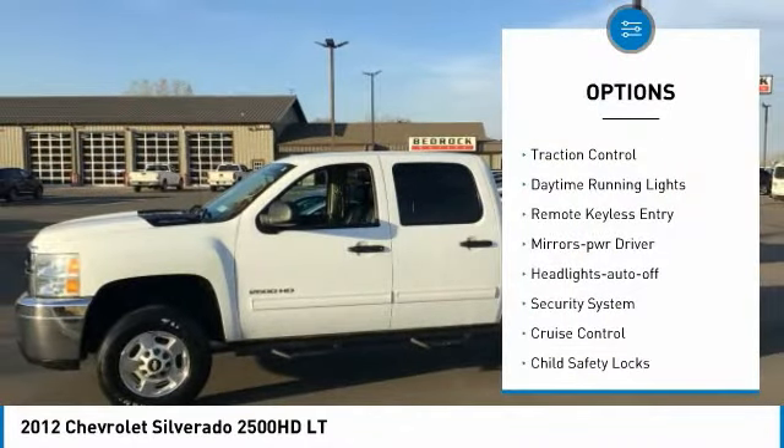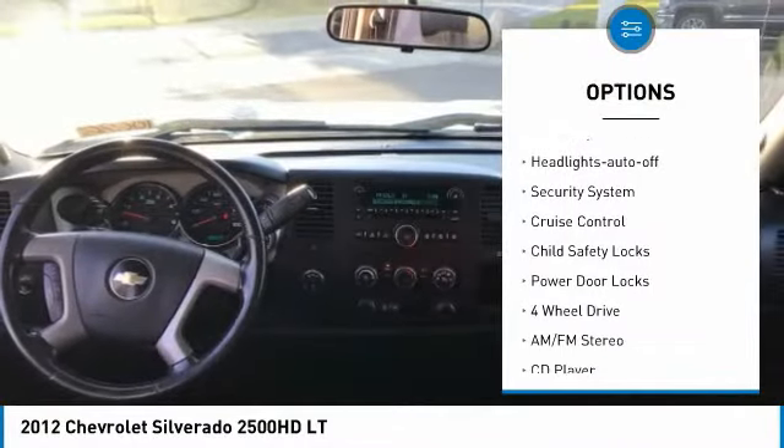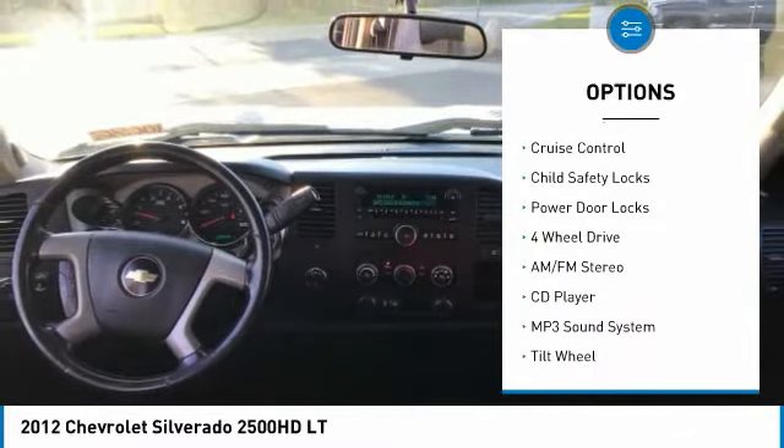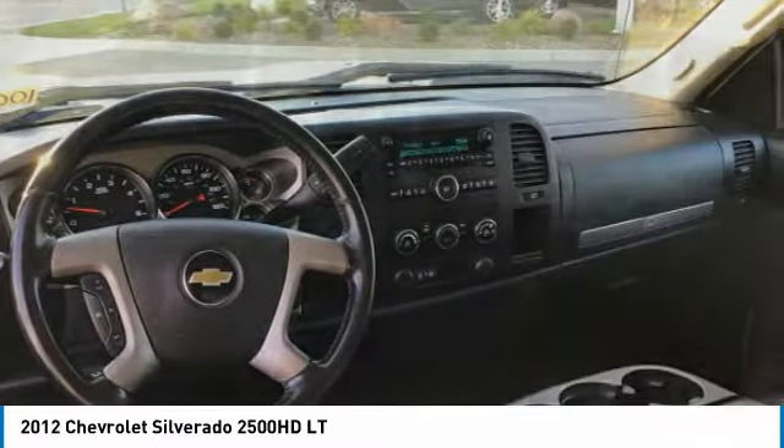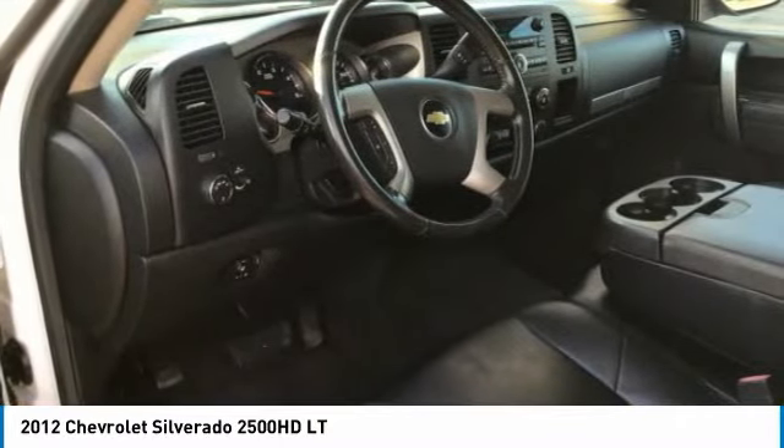Heated side mirrors, traction control, daytime running lights, remote keyless entry, mirror memory, headlights auto off, security system, cruise control, child safety locks, power door locks.